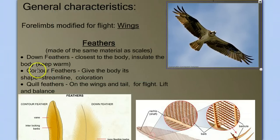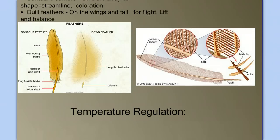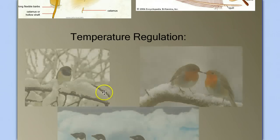Down feathers help keep the bird warm, which leads us to ask about temperature regulation. In all the vertebrates we've talked about up to now — the fish, amphibians, and reptiles — they were all ectotherms, meaning their body temperature is determined by their environment. This was a limiting factor in the habitat possibilities of many of these animals, especially the terrestrial vertebrates. But can birds live in climates where temperatures vary drastically? Can they live where it's cold?